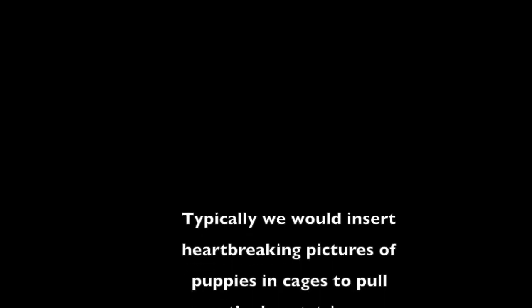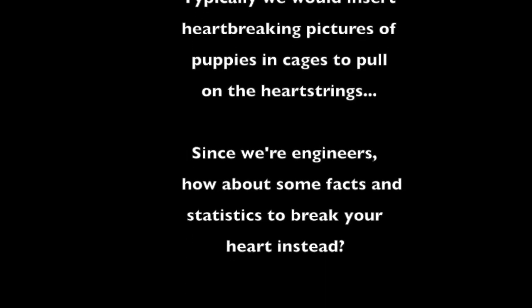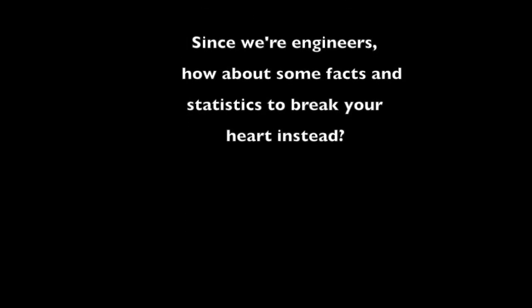Typically we'd insert heartbreaking pictures of puppies in cages to pull on your heartstrings. But since we're engineers, how about some facts and statistics to break your heart instead?